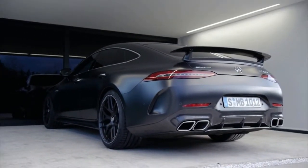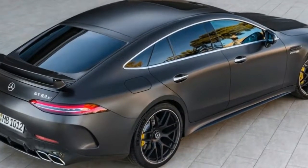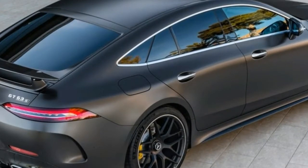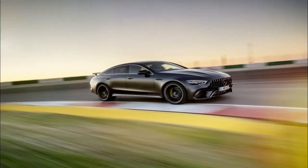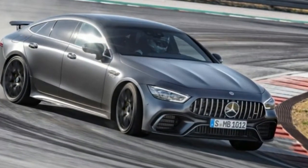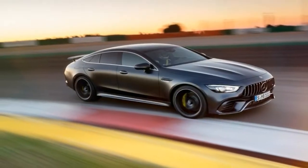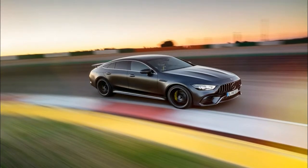Both the 63 and 63 S get the MCT gearbox with a wet clutch to better handle the extra power and torque, while the 53 features the TCT transmission and a more conventional torque converter. Similarly, the all-wheel drive system automatically sends power to where it can do the most good on all trim levels, but the V8 cars have an available drift function that instead sends power to where it's most fun. Drift mode is standard on the 63 S and optional for the 63, but not offered with the 53.